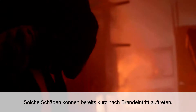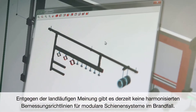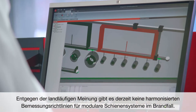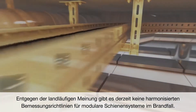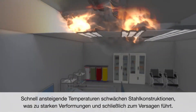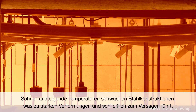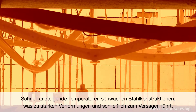Such damage can already occur shortly after a fire starts. Contrary to common belief, there are currently no harmonized design guidelines to specify modular support systems for the case of fire. Fire typically spreads through a building in just a few minutes. As temperature rises fast, the steel structure of support systems weakens, deforms, and eventually collapses.